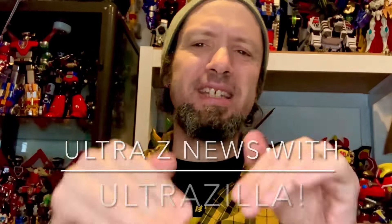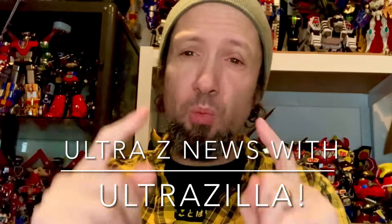What up folks, I am Ultrazilla and this is the Ultra Z News Weekend Update — the only toy news not for views but for all of yous. Today we got some cool toy news to talk about: a little bit of everything. We got the kaiju, we got the robots, we got the toku stuff and more. It's the diversity that we celebrate here at Ultrazilla — I am on a mission to get more diversity into your collection.